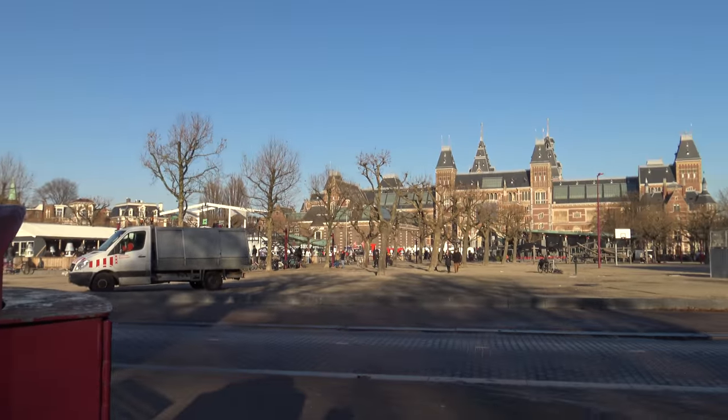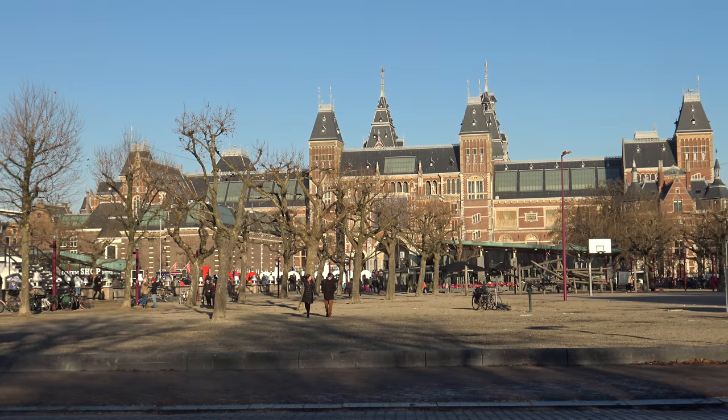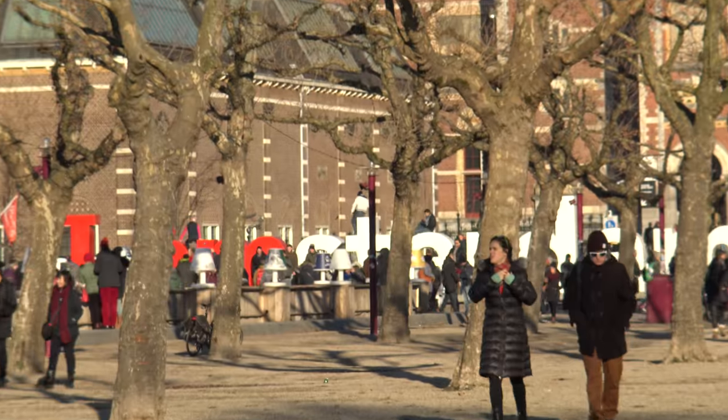This here is the Rijksmuseum, where the iAmsterdam sign is — you can probably see that. There's the Rijksmuseum itself, and the iAmsterdam sign right there.